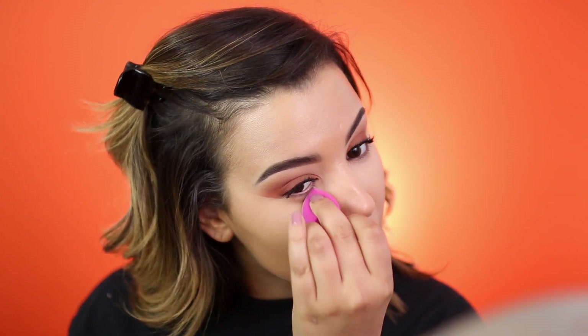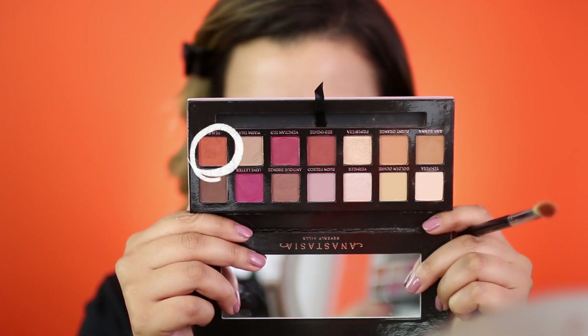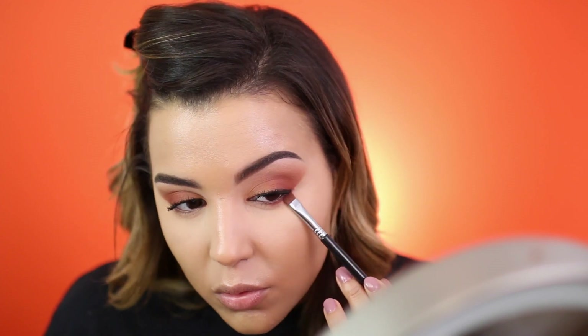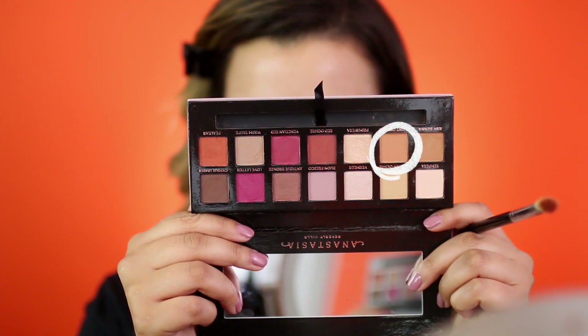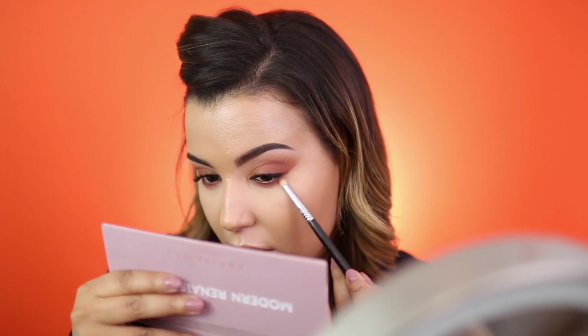After applying under eye concealer, you want to go in and immediately set your under eyes. So I'm going to be using the Manicadar Dual Powder NC2 on a Real Techniques Miracle Sponge mini. I'm going to make sure I coat the tip and press it right there. I am not baking today just because my skin has been on the dry side. I'm just putting this powder underneath my eyes and also taking it down the sides of my nose. I'm going to finish off my lower lash line with a little bit of the shade Real Gar on a flat definer brush by Sigma.